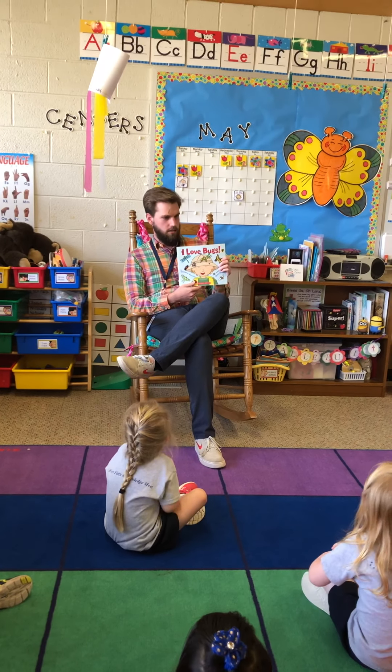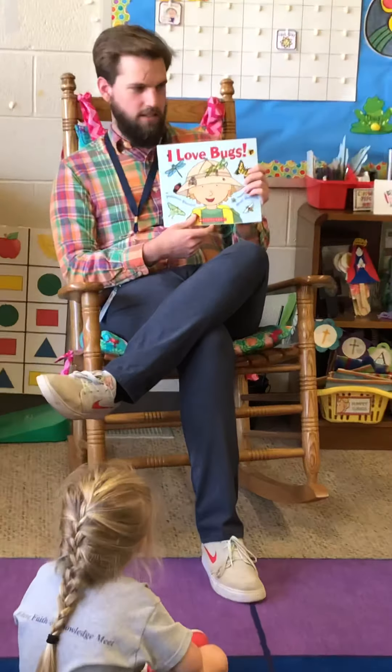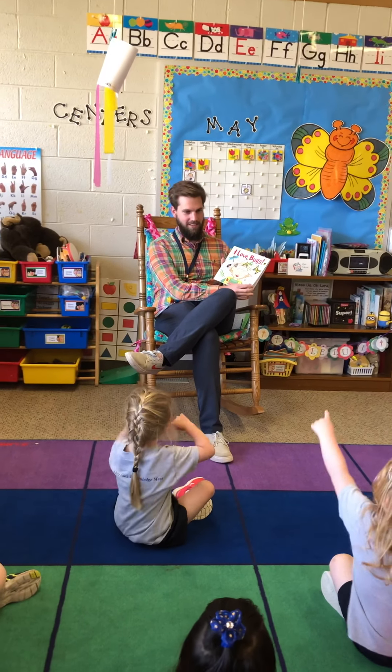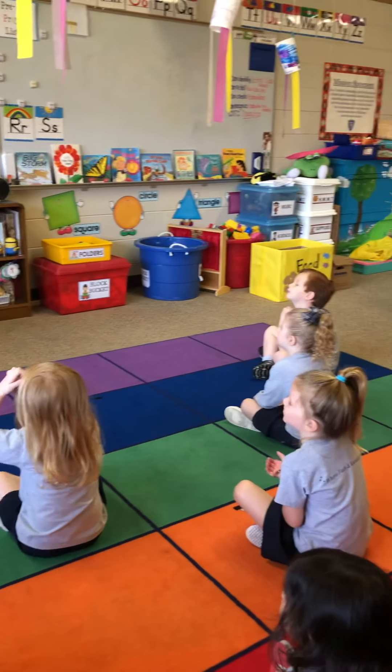We're going to pick out this book called I Love Bugs. Do we love bugs? Yes. Depends on what kind of bugs, right? We like caterpillars, right? I like ladybugs. I like flowers. You like flowers? I like butterflies.